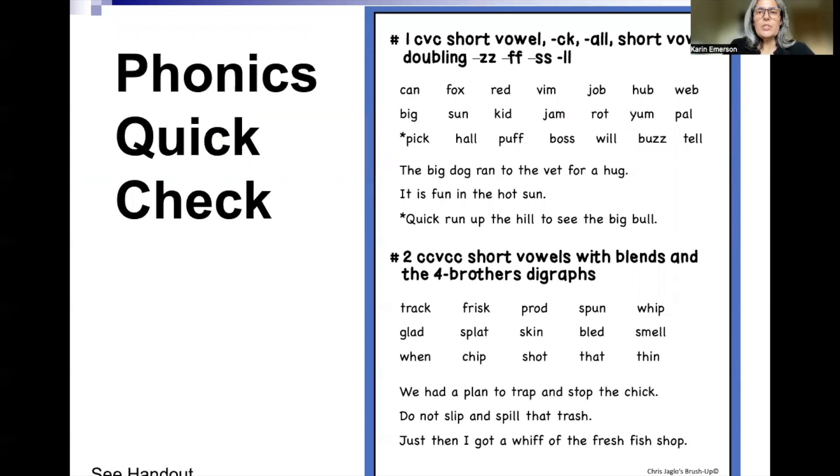For the quick check, what you're going to do is, on each section, just have the learner read the words. Are they automatic or are they not automatic? Can they read them accurately or not accurately?